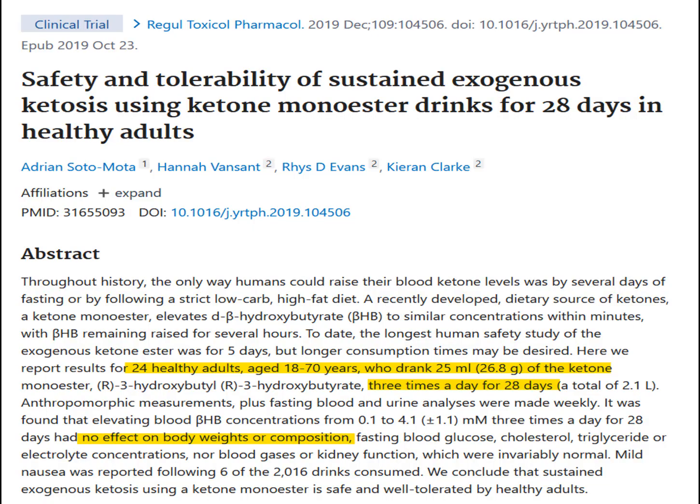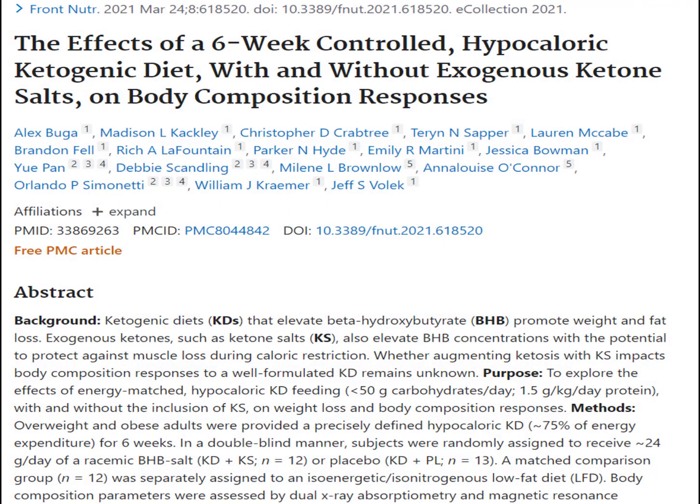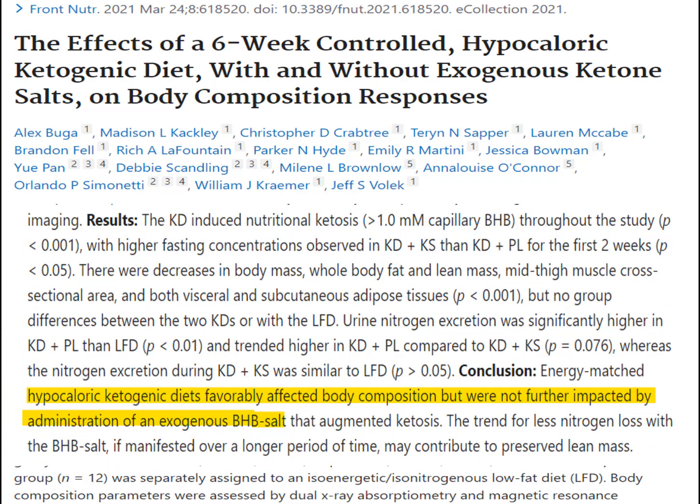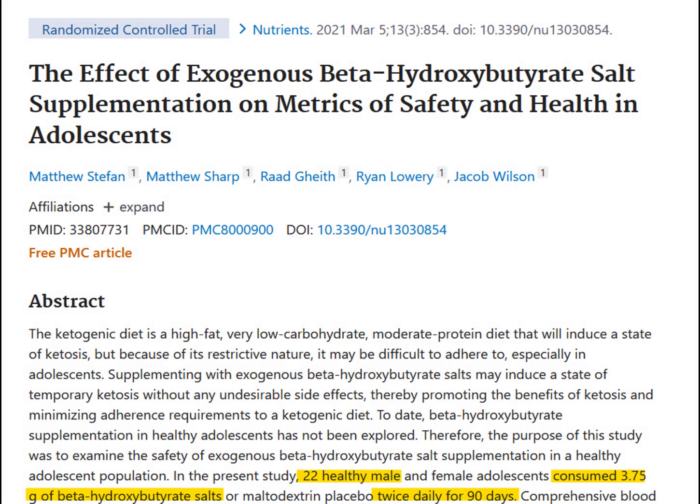So what would happen if you took BHB ketones for two months? In this investigation, people were put on a low-calorie ketogenic diet for two months, and some of those people also supplemented with BHB ketones in addition to eating fewer calories. The researchers reported that it didn't matter whether people consumed BHB ketones or not — eating fewer calories was what was most important for weight loss.